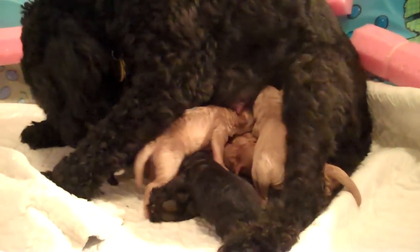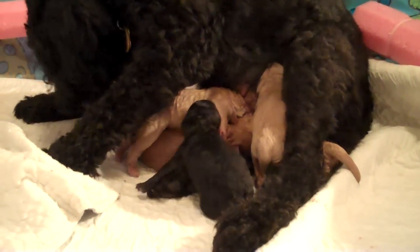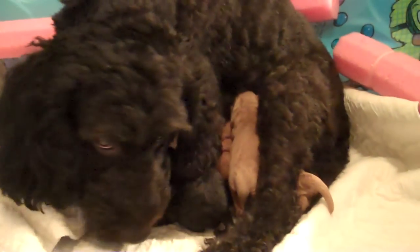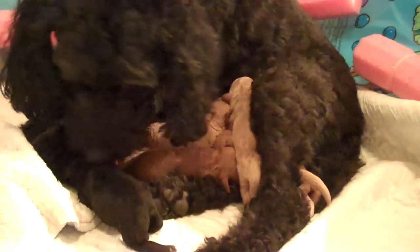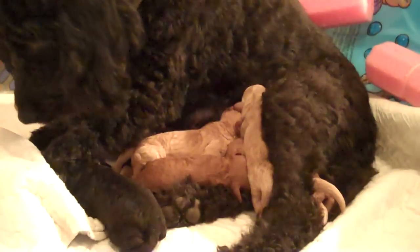Very, very healthy. All their weights were 8 ounces or more, except one little black one was 6-point-something. But they're very healthy and very noisy and happy — warm and toasty. And Lucy is a great mom. It was actually a pretty easy delivery for her. The first two came out within five minutes of each other, so that was a great sign.